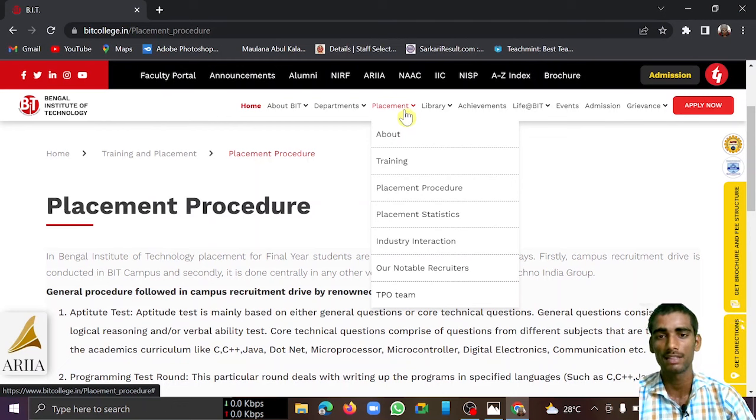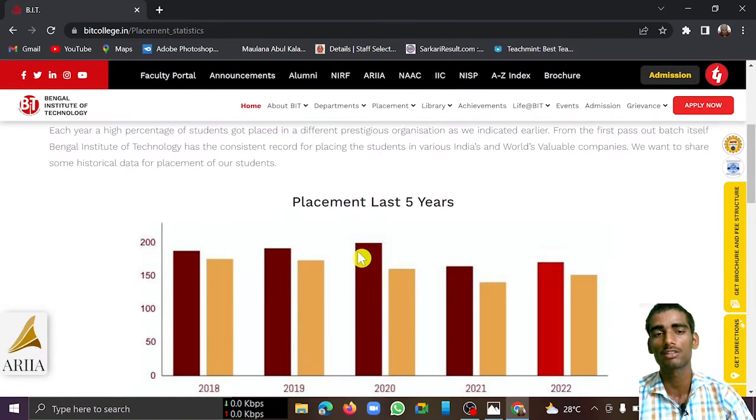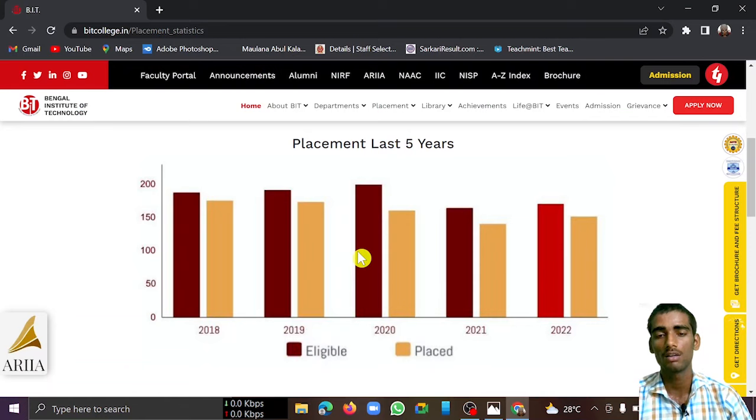Regarding placement statistics — based on my research and conversations with students from this college — CSC has about 82% placement. IT is around 70 to 75%. EC is similarly 60 to 70%. However, for Biotechnology I would suggest not taking this college, as it has only about 45 to 50% placement.